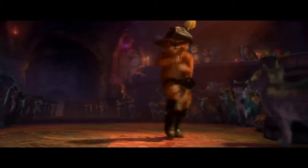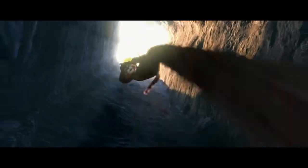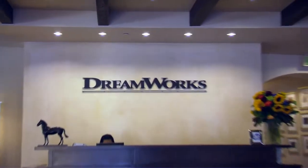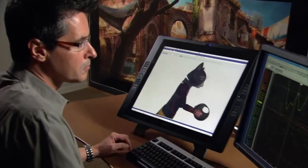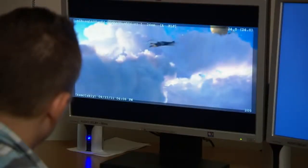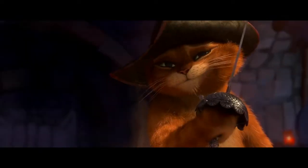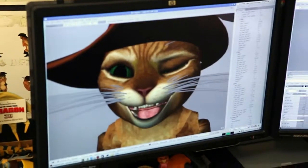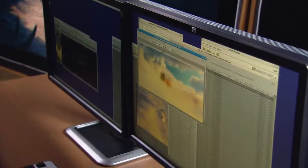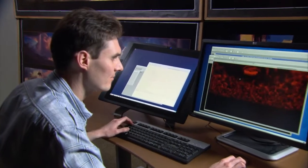Puss in Boots is the latest example of how great technology can enable great filmmaking here at DreamWorks Animation. What we recognize is the better we can provide great technology to our filmmakers, the better they can express themselves in making great films. Puss in Boots has all the delightful things you might imagine — beanstalks, clouds — and there's just so much visual richness in the storytelling of this film.